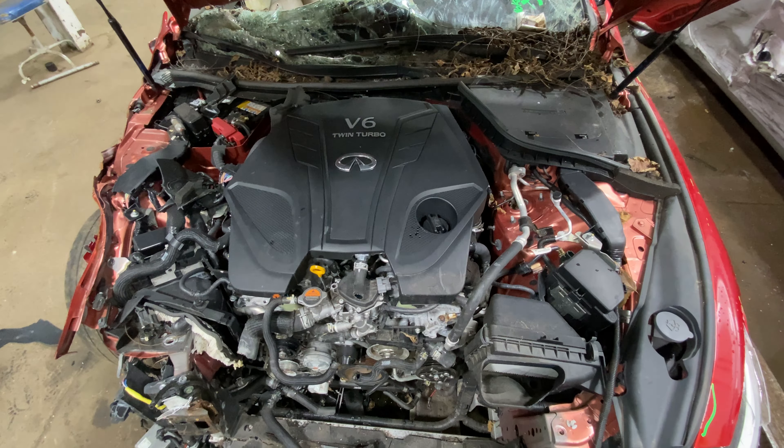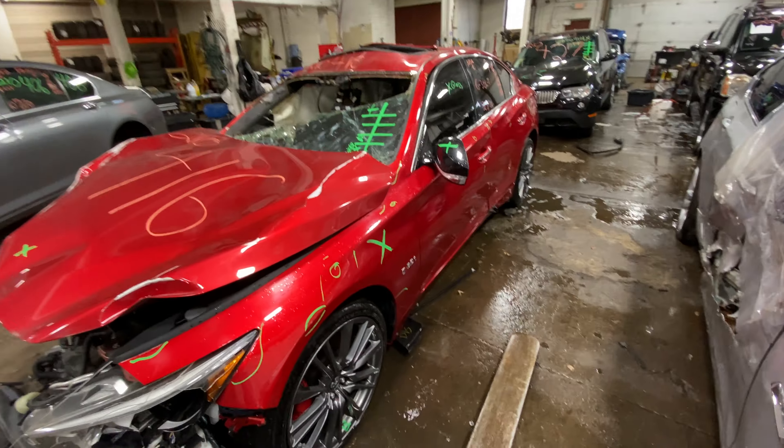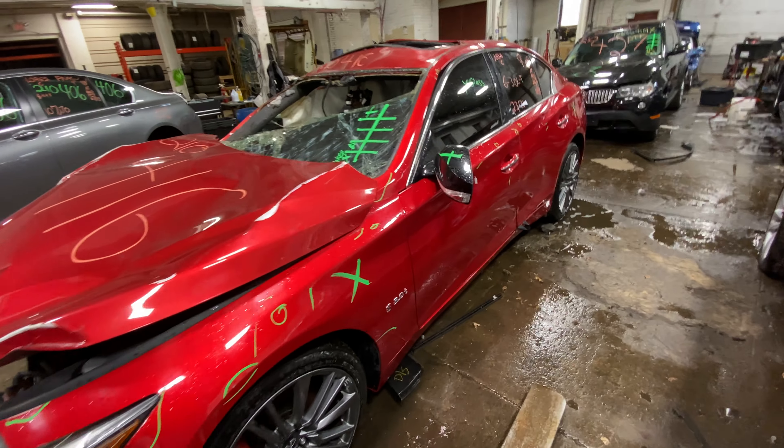It's got that nice V6 engine. This car's hit pretty good, but there are some usable parts left on it. We've pulled the drivetrain out of it.